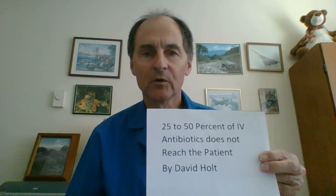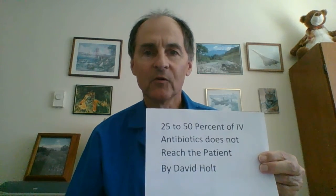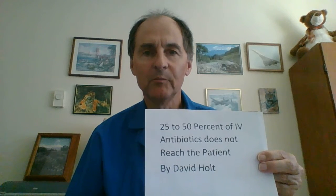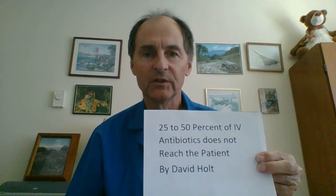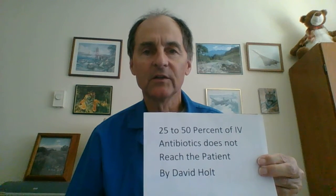You will program your volume to be infused on your IV pump for 50 plus 30 as a minimum — that is Holt's 30cc rule — so you'll program the volume for 80cc's.